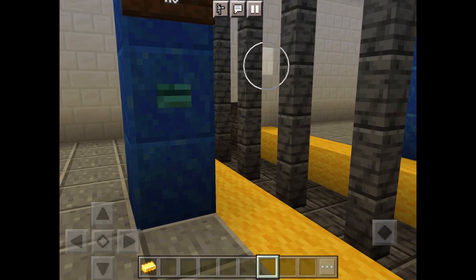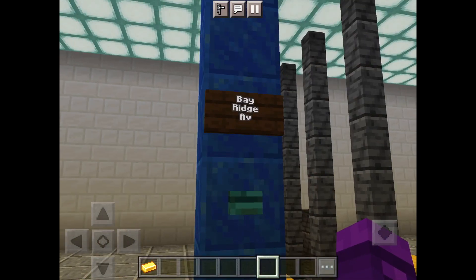The announcement's over here. The next stop is 77th Street.